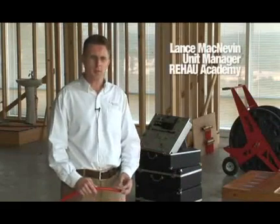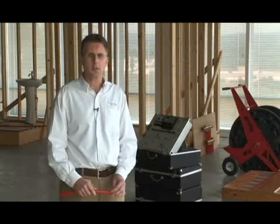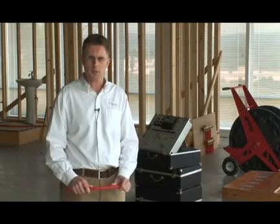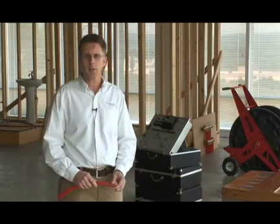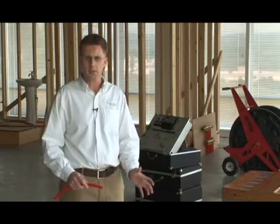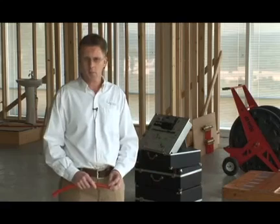One of the most important things we teach at Rayhouse Academy is about the design and installation of a complete radiant heating system, so that when a contractor leaves the class, he can go back to his job site knowing how to take a job from start to finish. We start by talking about the products used, such as PEX pipes, fittings, and manifolds, how to install those correctly, design techniques of the complete hydronic system, and installation techniques to fit different types of construction.